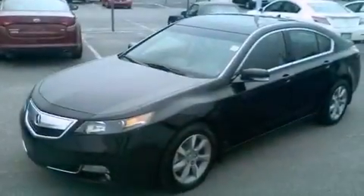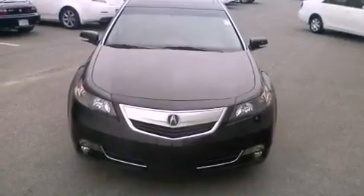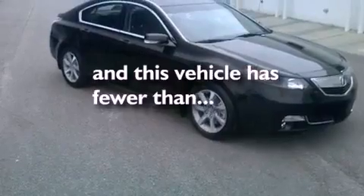Additional features include an engine immobilizer theft deterrent system, advanced compatibility engineering body structure, eight-way power adjustable seats, and this vehicle has less than 1,000 miles.